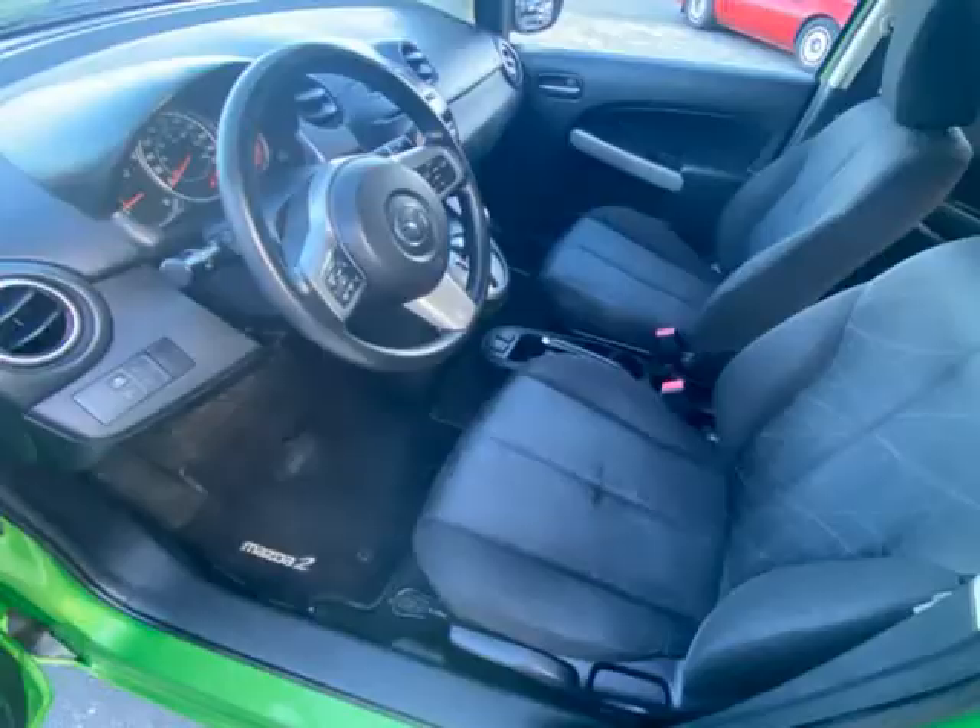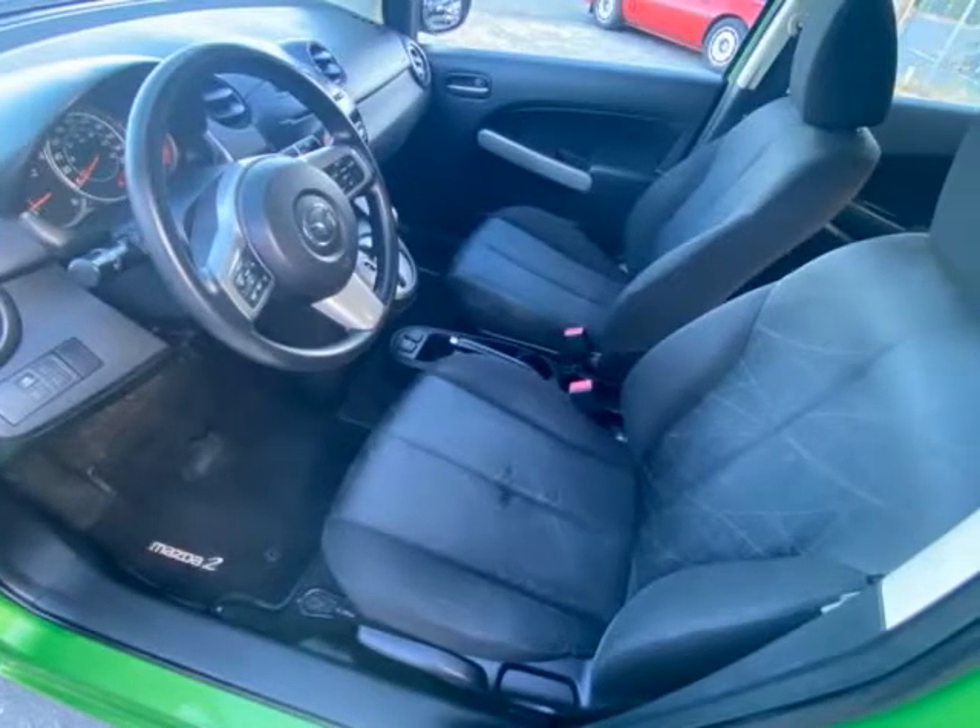Very reliable, great on gas, really nice inside, practical and they look good too.